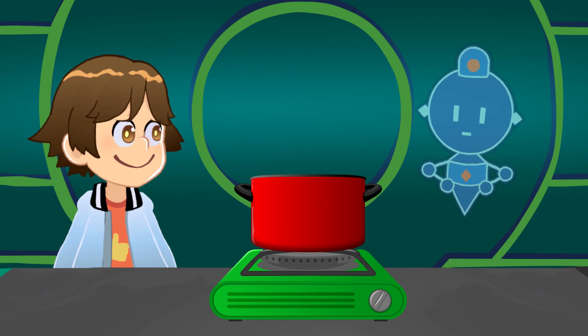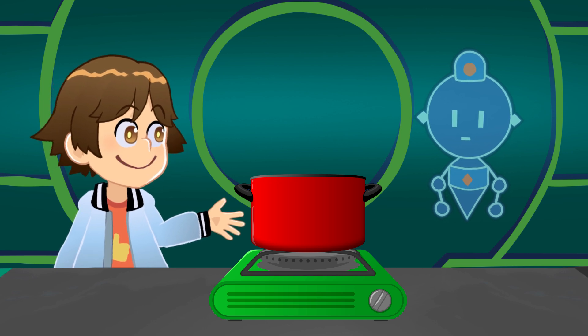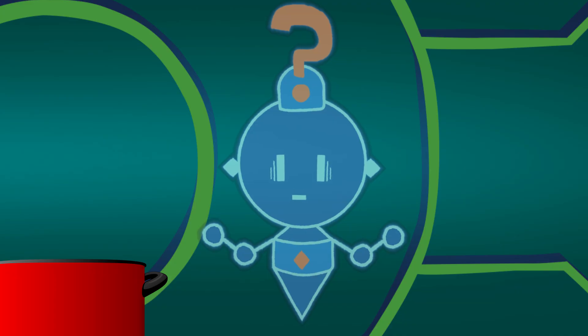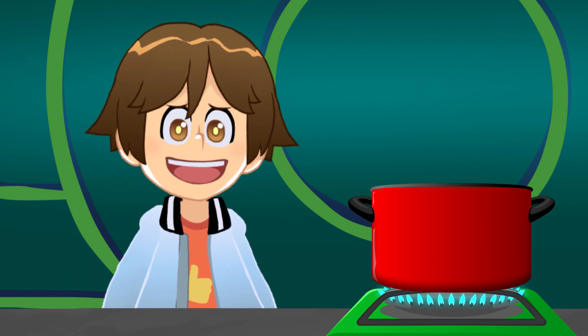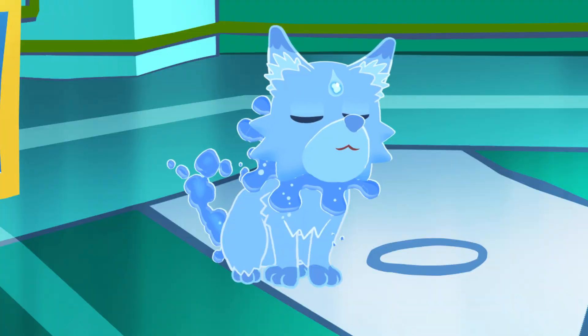So, whatcha makin'? Actually, I was just trying to make some chicken noodle soup. I heard Ella was feeling a bit under the weather and I thought I would try to make her feel a little better. That's it? Alright then. Well, that's Comm for ya. Now where did Leo put that chicken stock?